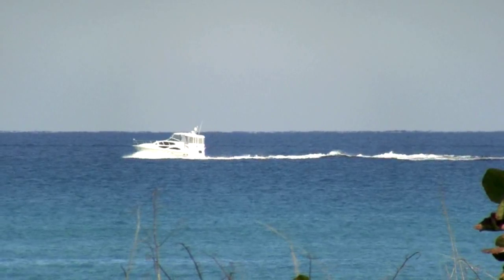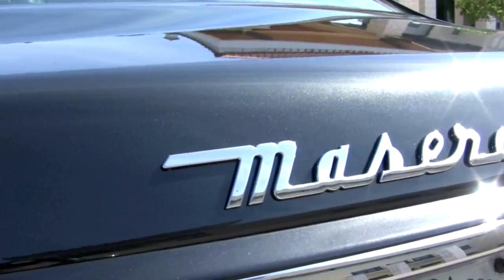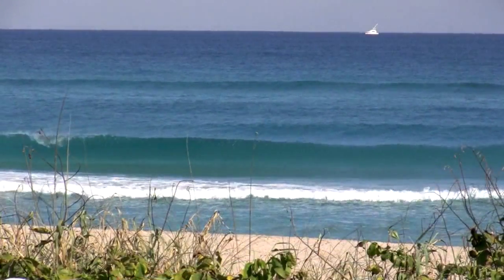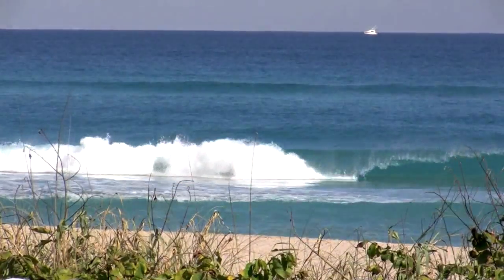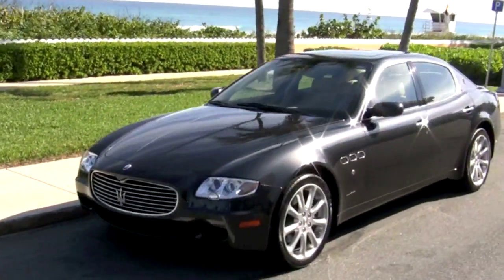Welcome to beautiful South Florida, where you can find your ideal luxury automobile perfectly sculpted by Maserati. This is Autos of Palm Beach, and this is your new 2008 Maserati Quattroporte.